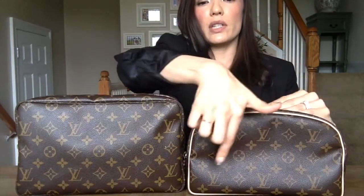Doing a side-by-side comparison: the 28 has one LV on this side, and so does the 25. Turning them around, the 28 has four LVs across in two rows, and the 25 has three LVs across with two rows. On the other end, the 28 has an LV upside down, and so does the 25.